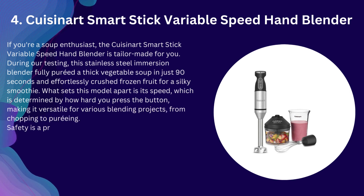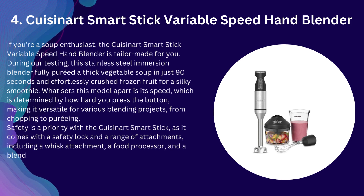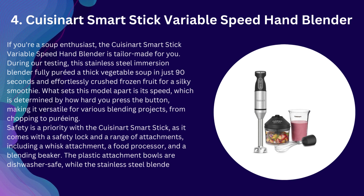Safety is a priority with the Cuisinart Smart Stick, as it comes with a safety lock and a range of attachments, including a whisk attachment, a food processor, and a blending beaker. The plastic attachment bowls are dishwasher-safe, while the stainless steel blender arm requires hand-washing.